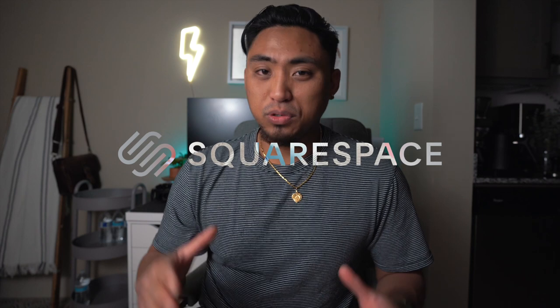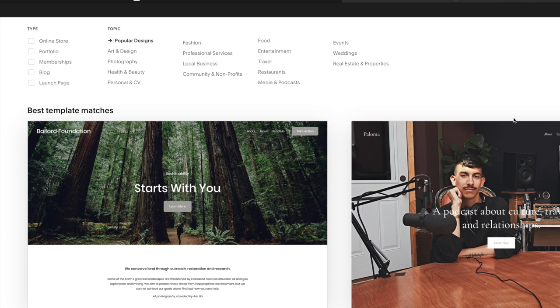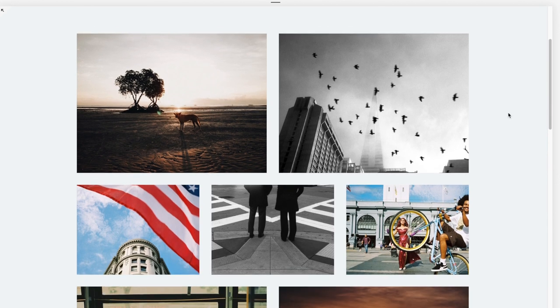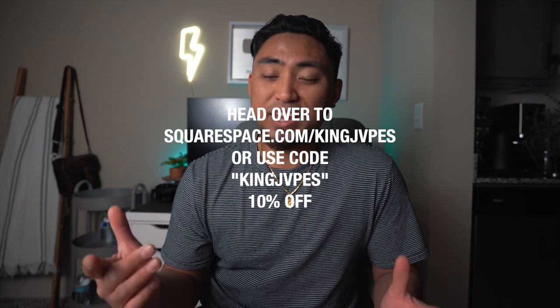I want to give a huge thank you and shout out to our sponsor for this episode — the good folks over at Squarespace. Squarespace is your all-in-one platform to build a beautiful online presence and run your business. Leading into this new year, one way to set yourself apart is to have your own personalized website. Squarespace has all the tools you need to create your own website up and running in minutes, with award-winning templates, a portfolio option, an e-commerce shop, and a blog section. Head over to squarespace.com/KingJapes and enter promo code KingJapes at checkout for 10% off your first purchase of a domain or website.